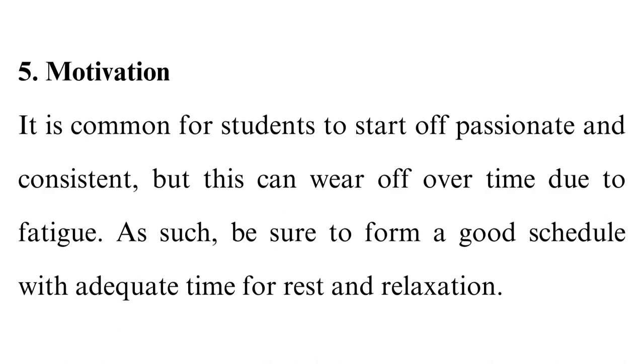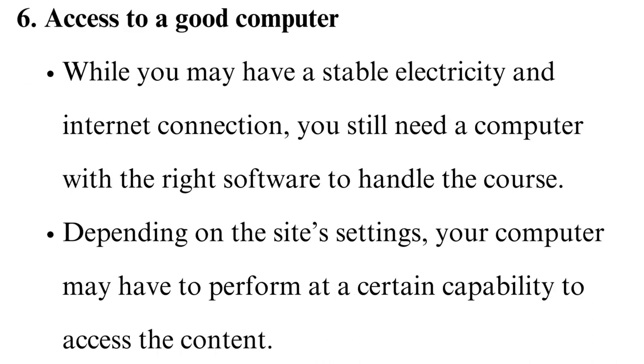5. Motivation. It is common for students to start off passionate and consistent, but this can wear off over time due to fatigue. As such, be sure to form a good schedule with adequate time for rest and relaxation. 6. Access to a good computer. While you may have a stable electricity and internet connection, you still need a computer with the right software to handle the course. Depending on the site's settings, your computer may have to perform at a certain capability to access the content.